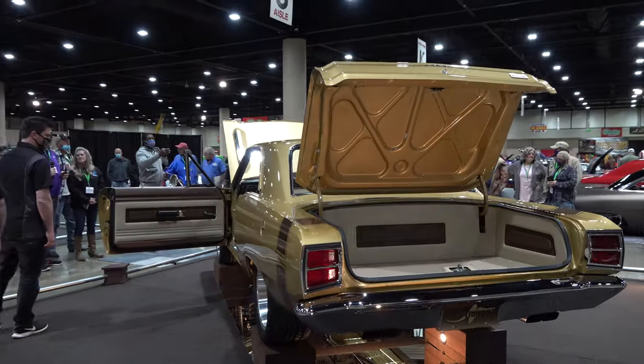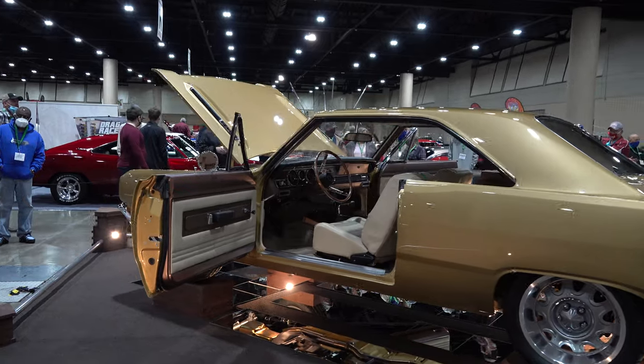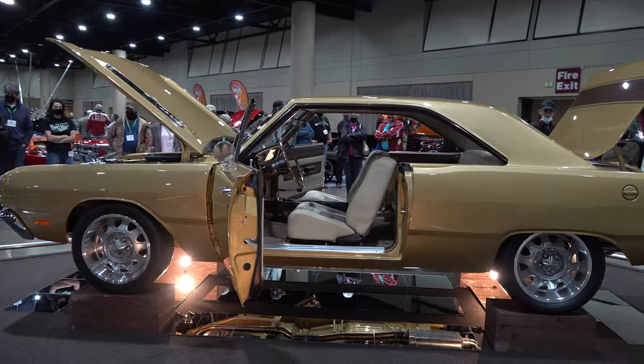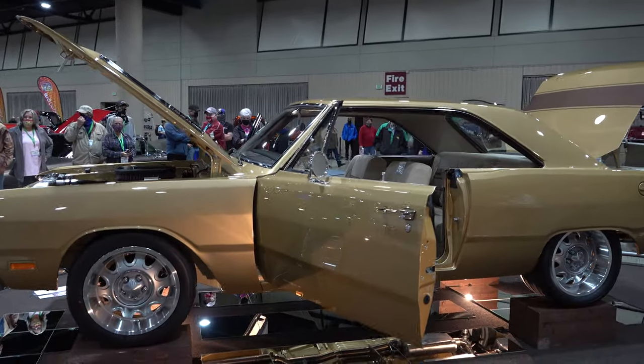"Copperhead" — that's the name. They took a few liberties with it, but turned it into maybe what the car should have been, or what the car would be if it were a 2020 build. I think that's probably more what it is.